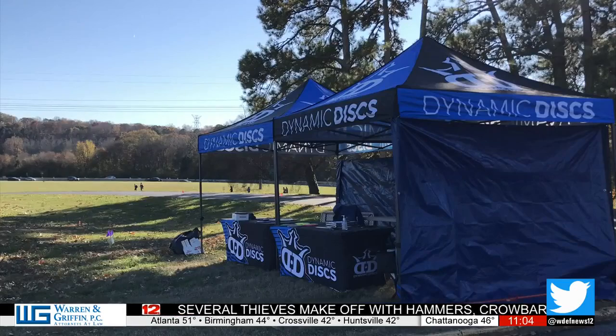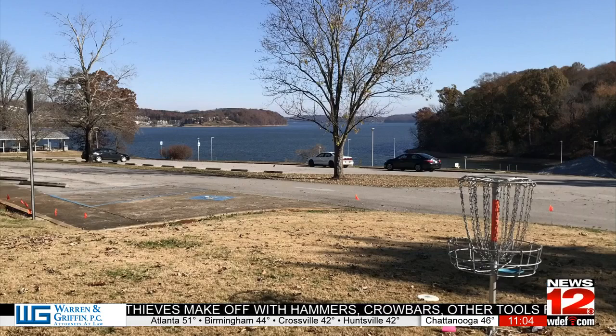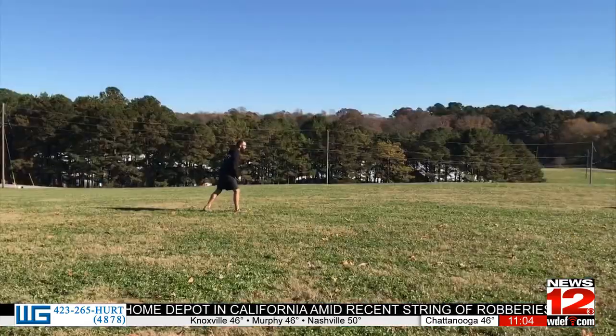We come out here usually on Wednesday or Thursday, spray paint OBs, put flags down for OBs. Then we have a small group of great people come out and help set up the baskets. Here it's not too bad because it's mostly field. A lot of the work is putting flags out to mark out of bounds and where T-pads are. We keep the same layout every year, so we kind of know where baskets and T-pads are going to go.